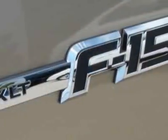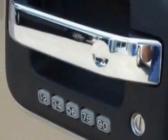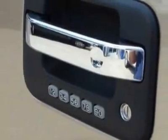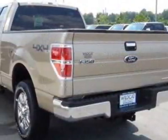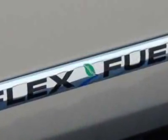This vehicle gets an estimated 16 miles per gallon in the city, and an estimated 21 on the highway. This F-150 boasts a 5.0 liter engine, and has a 6-speed automatic transmission.